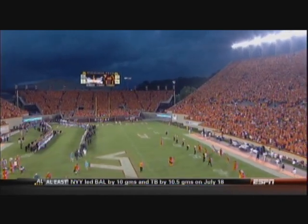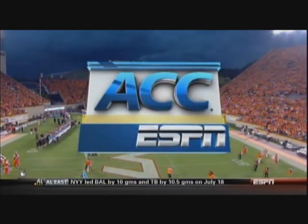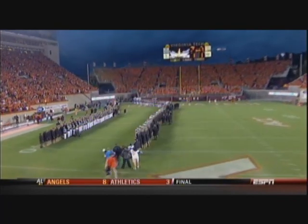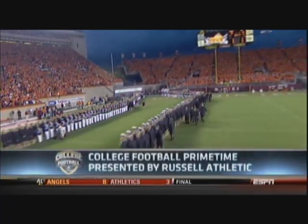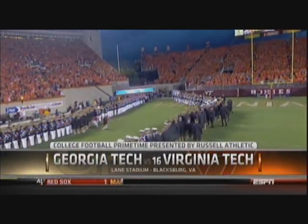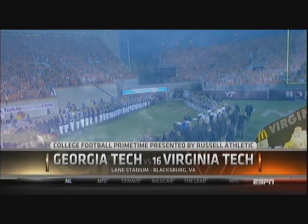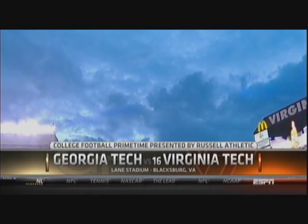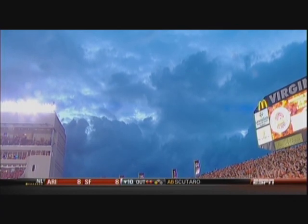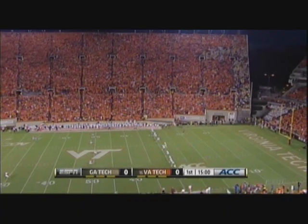Russell Athletic tonight, it's the ACC on ESPN. What a great way to wrap up this opening weekend of the college football season with a matchup between the two winningest teams in the ACC over the last four years. The Georgia Tech Yellow Jackets invade Lane Stadium in Blacksburg to take on 16th ranked Virginia Tech.